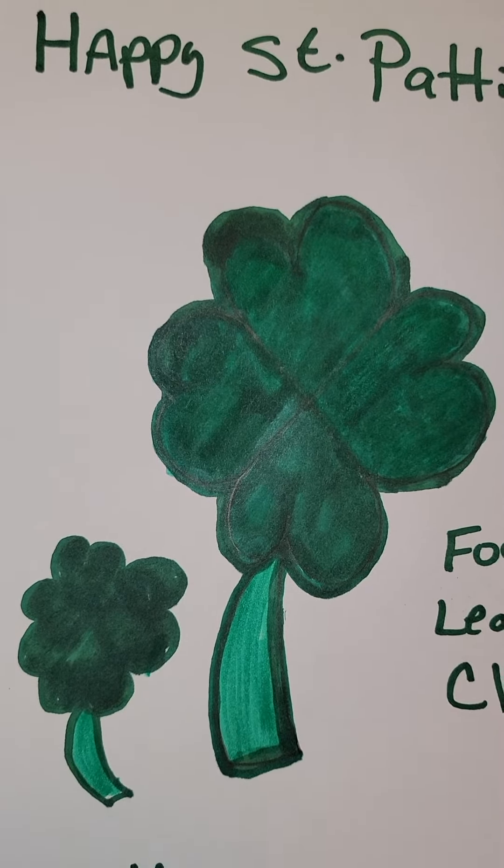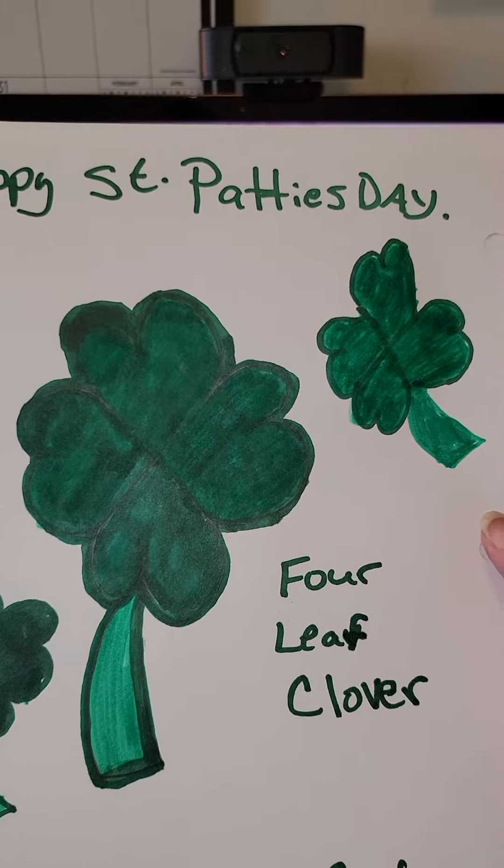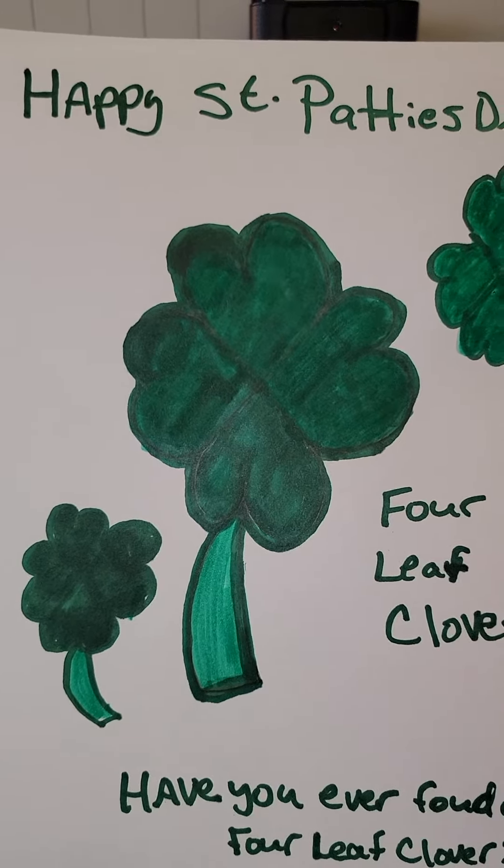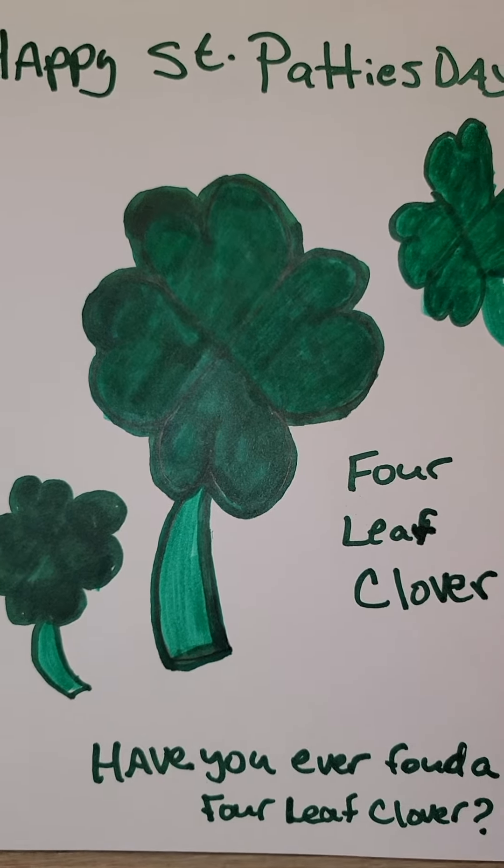I tried. Can you make a four-leaf clover for St. Patty's Day? Try it — you might be able to make one.